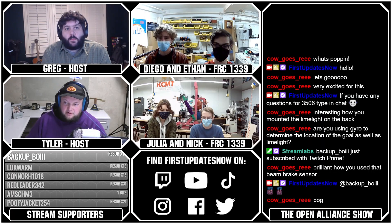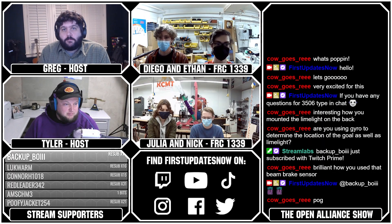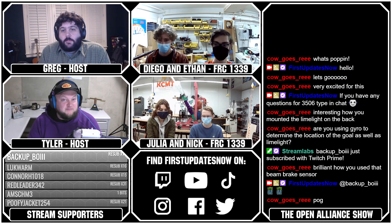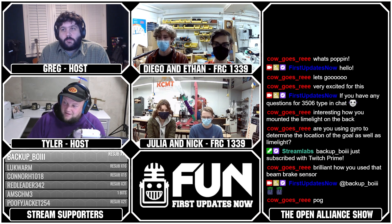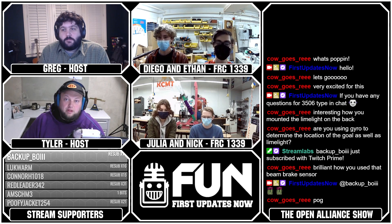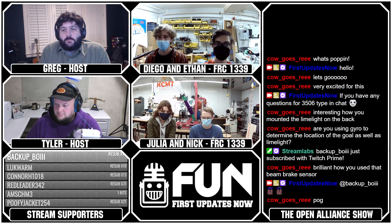We're excited to welcome team 1339 Angel Botox, who were here a couple weeks ago showing off the robot. They're coming in from Denver, Colorado. We have Diego, Ethan, Julia, and Nick on today. Diego is the lead programmer, Ethan is also a programmer, Julia is captain, and Nick is the strategy and design lead.